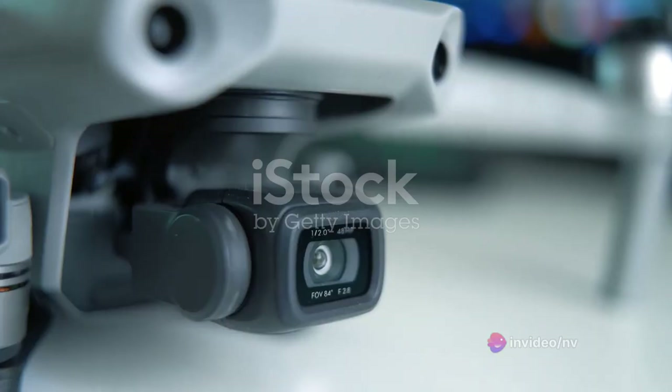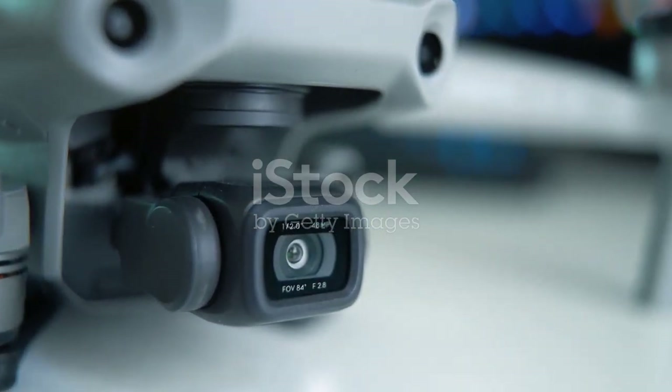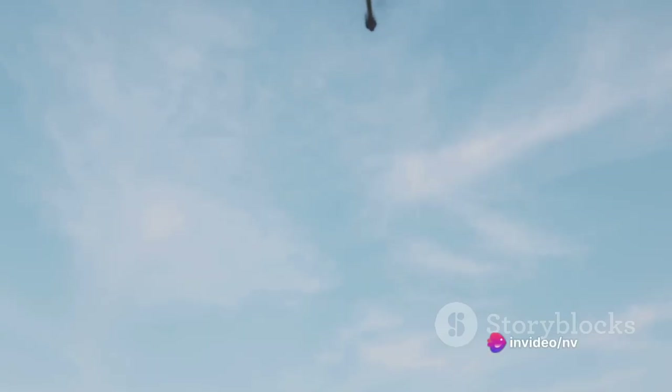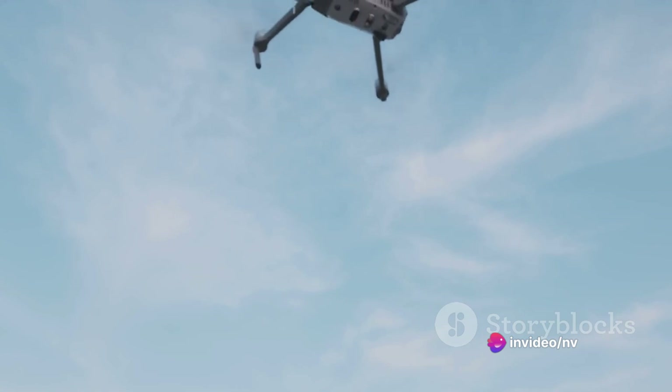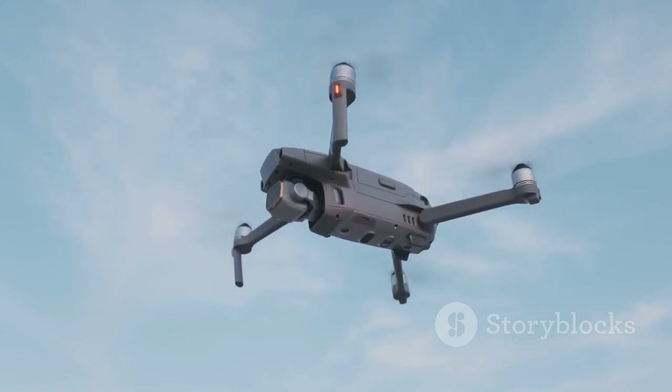First up we have consumer drones. The DJI Mavic Air 2 is a favorite among enthusiasts, boasting 48 megapixel photos, 4K video at 60 frames per second, and a 34 minute flight time. It's compact yet packs a punch with advanced obstacle avoidance features.